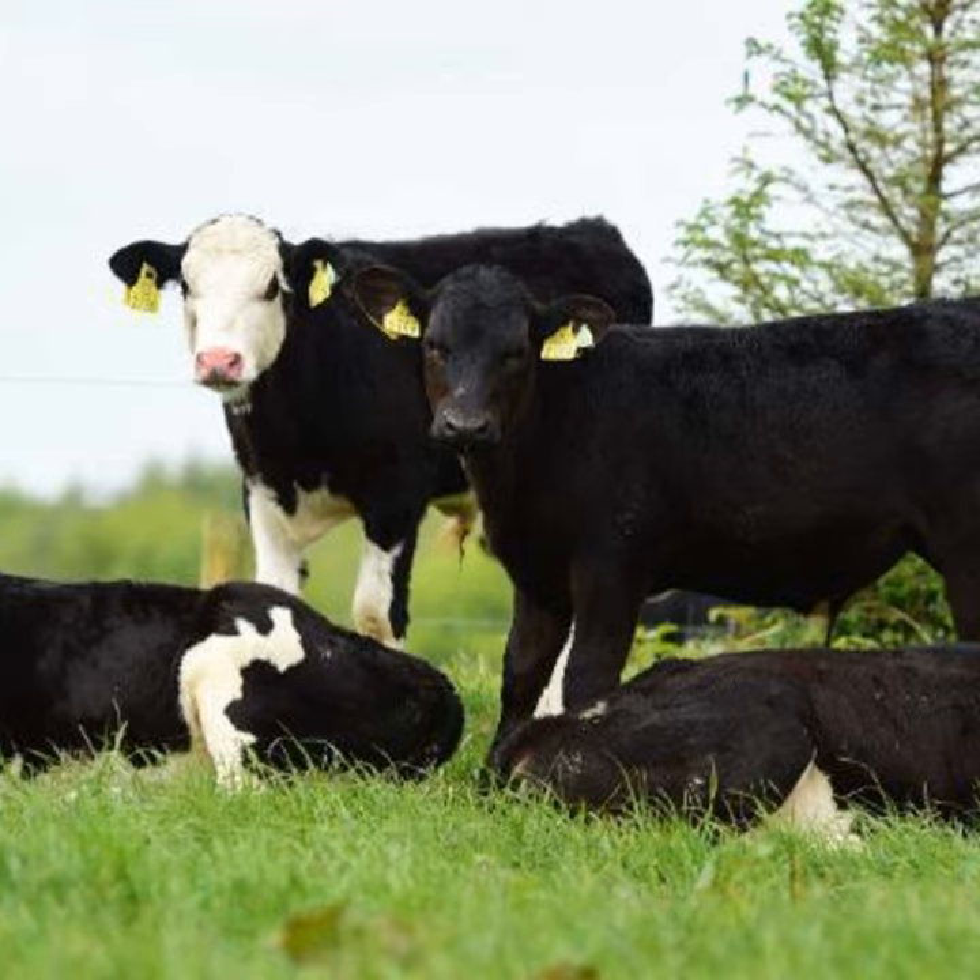Building confidence with sexed semen means Paul won't need to use as many Friesian bulls on his cows and will look more to continentals for the remainder of the herd. For 2024, he plans to use his milk recording data and select the top 35 to 40 percent of cows to breed with sexed semen straws, plus one or two new Friesian bulls for non-sexed matings, with the remainder of the herd going to beef bulls.